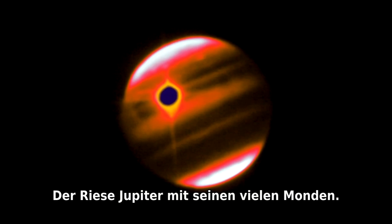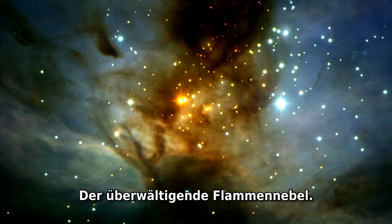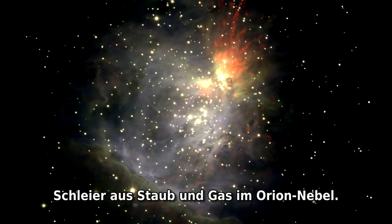Giant Jupiter with its many moons. The stunning Flame Nebula. Faint wisps of gas in the Orion Nebula.